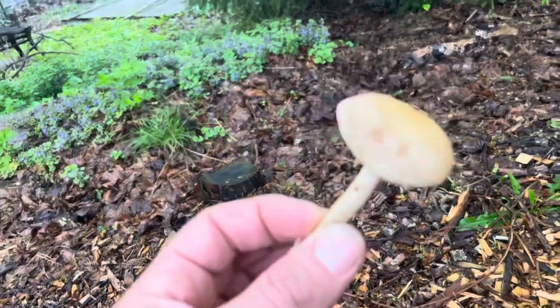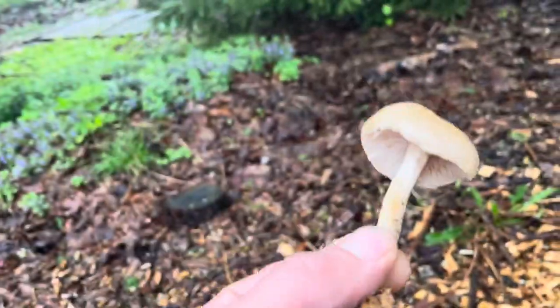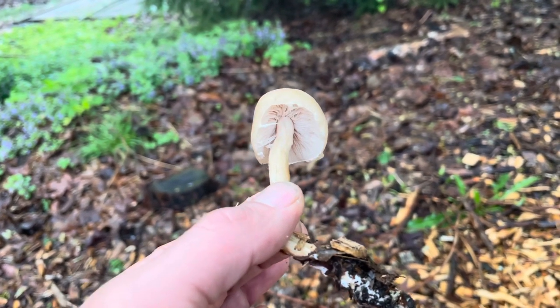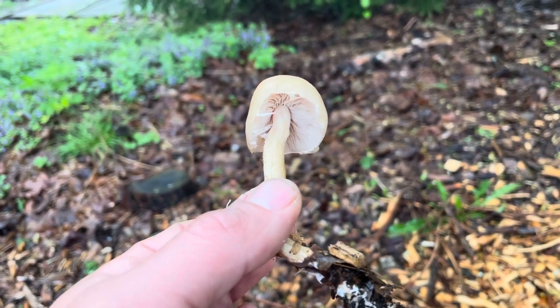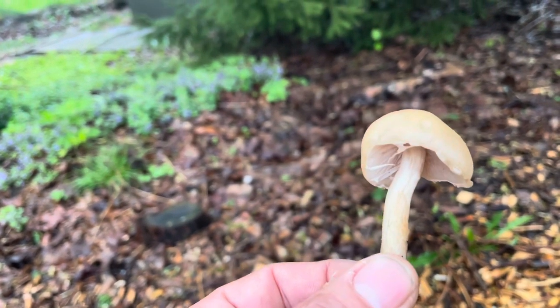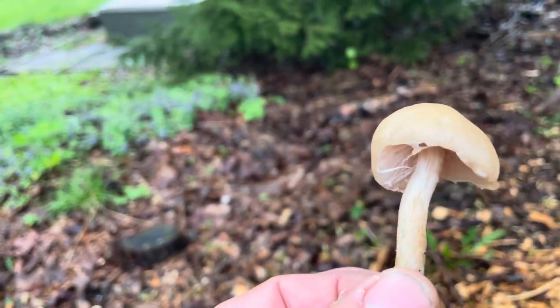These guys are really interesting — I can't wait to learn more about these. I'll post this on a Facebook mushroom hunting group that I'm a member of and see what they have to say. I'll also take a spore print.